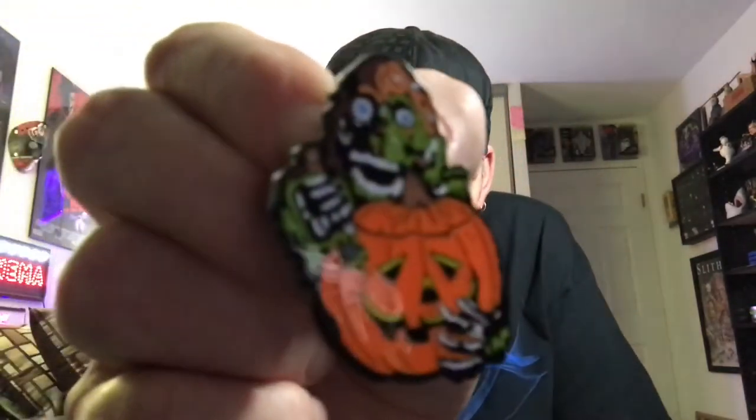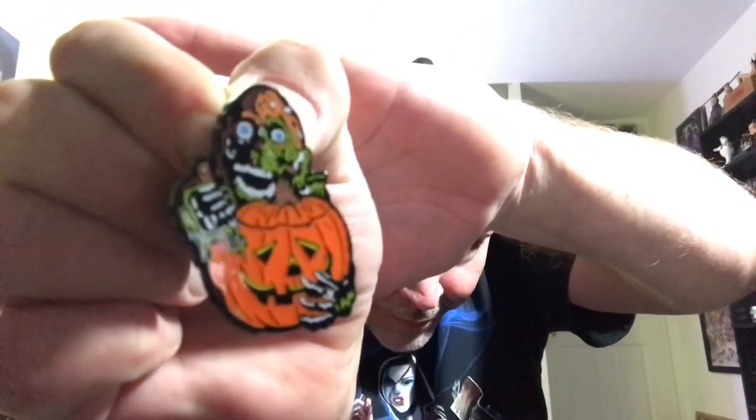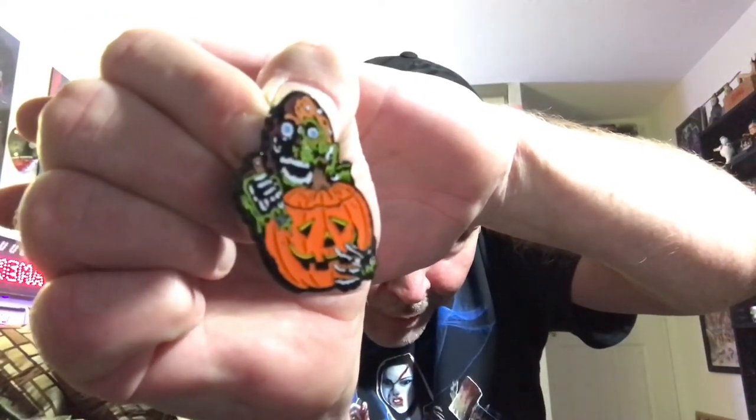Let me just get this out of the bag so the glare doesn't kill it. And it is double pin back, guys. We have the Tarman Pumpkin Carver — pretty cool, double pin back. I'm gonna get it off the board and see if I can get a clearer shot. Tarman carving a pumpkin. These were limited to 150 each, and you can only get so many, so I just got one — but I got my favorite of the series, which is the Tarman.